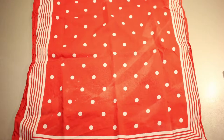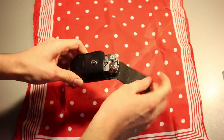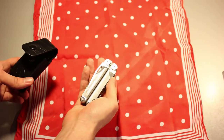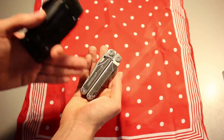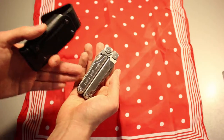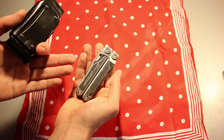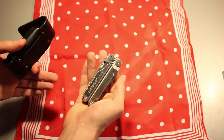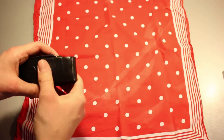Compartment number one. First item: the Leatherman Wave. This is the multi-tool I carry with me every single day. I've got a whole review on this on my channel — I'll link it in the video description if you're interested. I've got the SwissTool RS as well, but that one is just a bit bigger and I don't need that extra bulkiness in my uni backpack, so I just stick to this one.